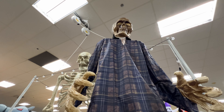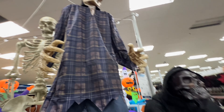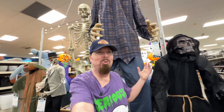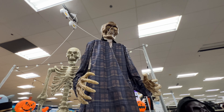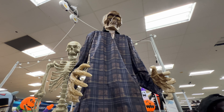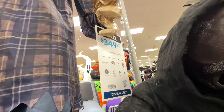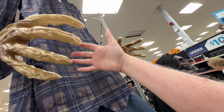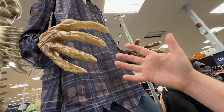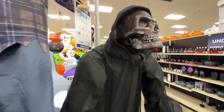Oh my god, this guy is enormous — look at this! He's huge, like 25 feet tall. Incredible — he's $349. Wow, look at the size of his hand! That is pretty big; this guy's scary too.